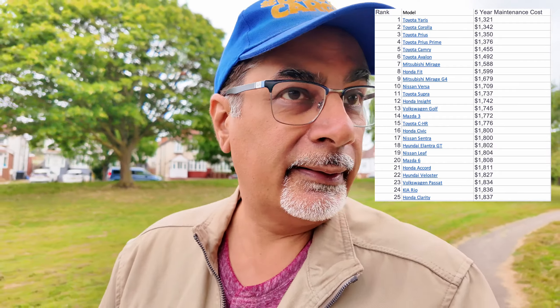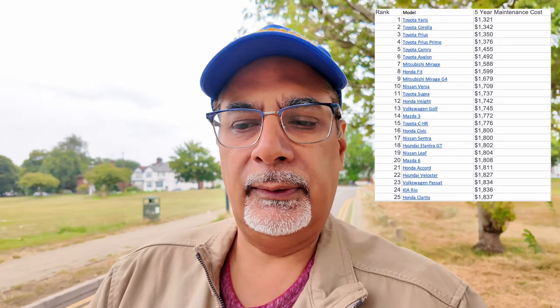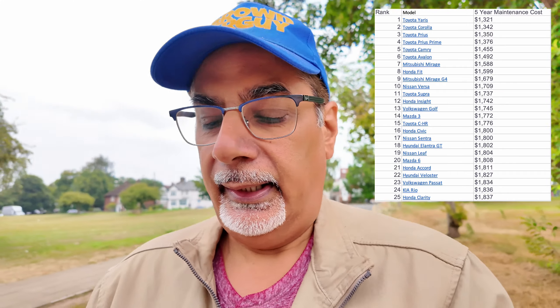Number eight is the Honda Fit — the Honda Jazz to us in the UK — at $1,599. Number nine is the Mitsubishi Mirage G4. And number ten is the Nissan Versa — something like a Nissan Sunny saloon — coming in at $1,709.